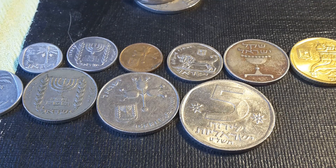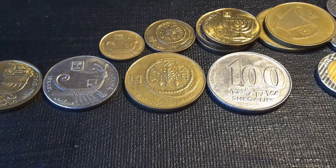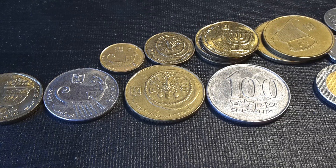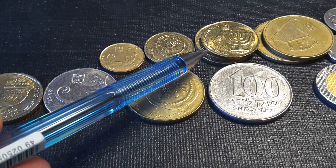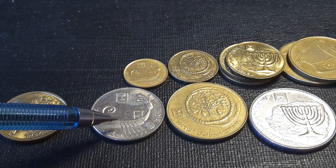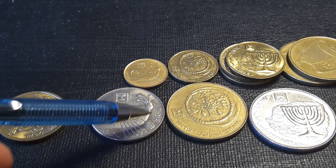Israel has done it for the next redenomination as well. In 1985 they redenominated the currency, and this time one old shekel equals one thousand new shekels. The highest coin is a hundred shekels and here we have a coin of ten agrot. The smallest coin was the one agrot, which is equal to ten old lira.